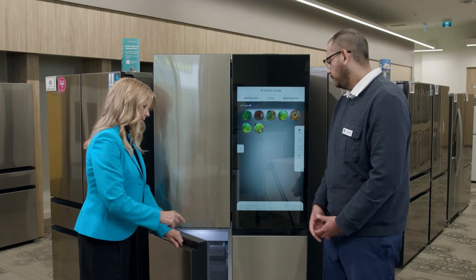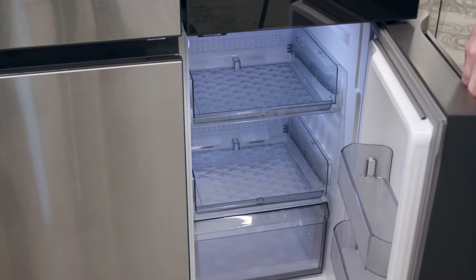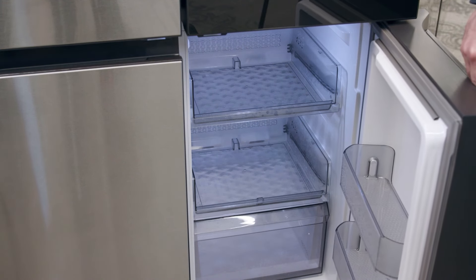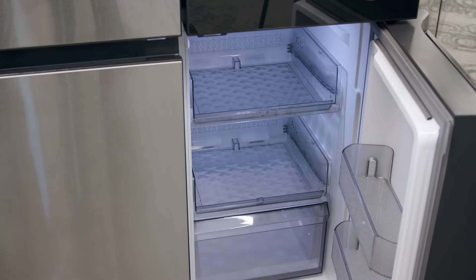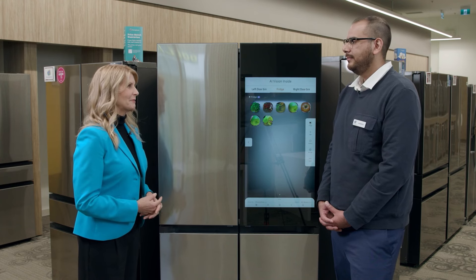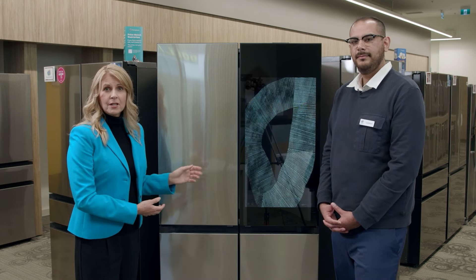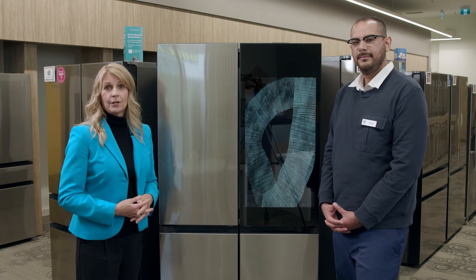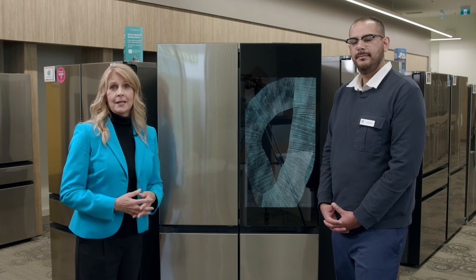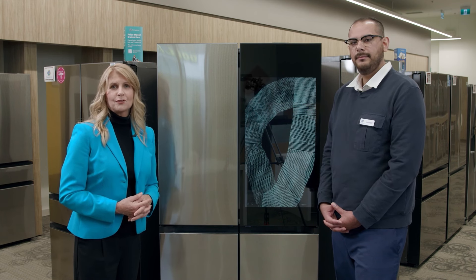The last section is not freezer only — it's a flex zone with five different temperature controls, usable as a freezer, a fridge, or even for drinks depending on your grocery needs. It's a very impressive fridge. For more information about this fridge, the Samsung washer and dryer, or any other cutting-edge appliances, head to the Trail Appliances Abbotsford showroom.